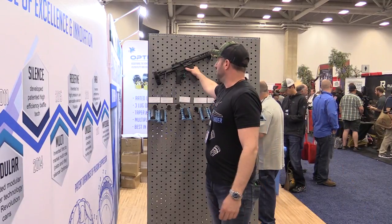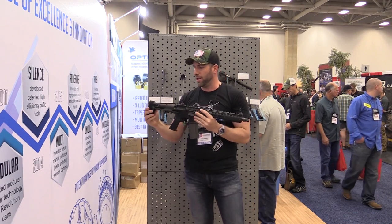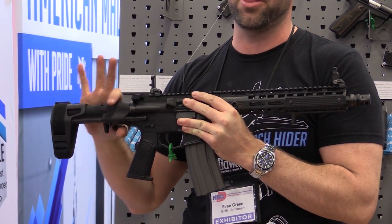Also, with our Mark 1 rifle series that we came out with, we are offering this series in a pistol format. We have OEM'd the SB Tactical PDW brace as well as their A3 brace.